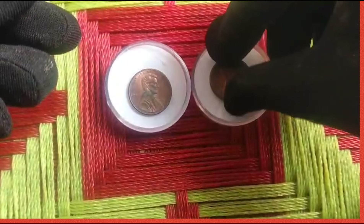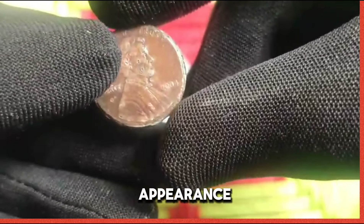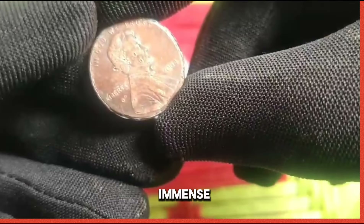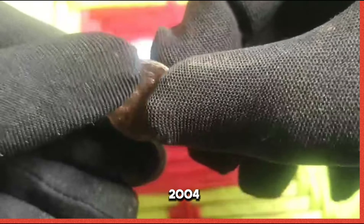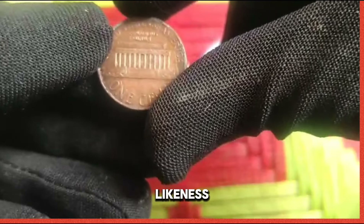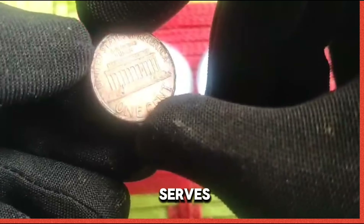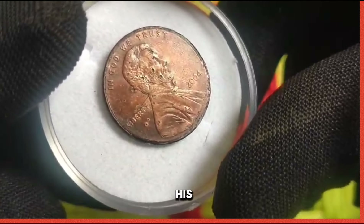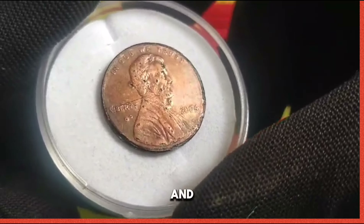The 2004 US 1 cent coin is a small yet significant piece of numismatic history. Despite its modest appearance, this penny holds immense value and intrigue. On the obverse side, we encounter the iconic likeness of Abraham Lincoln, the revered 16th President of the United States. His dignified portrait serves as a timeless reminder of his leadership and dedication to the principles of freedom and equality.